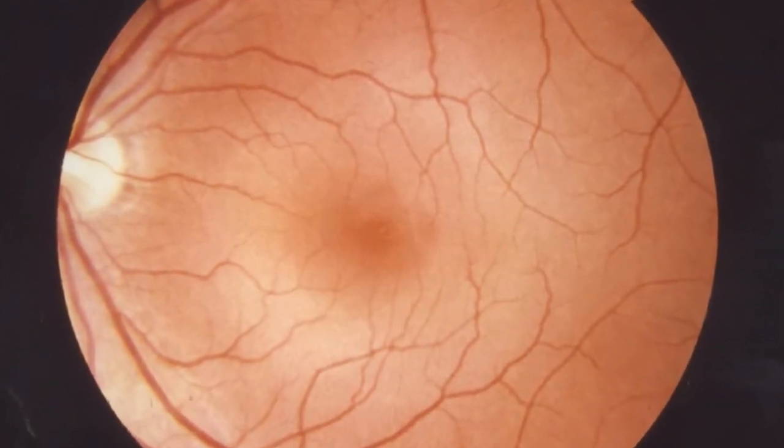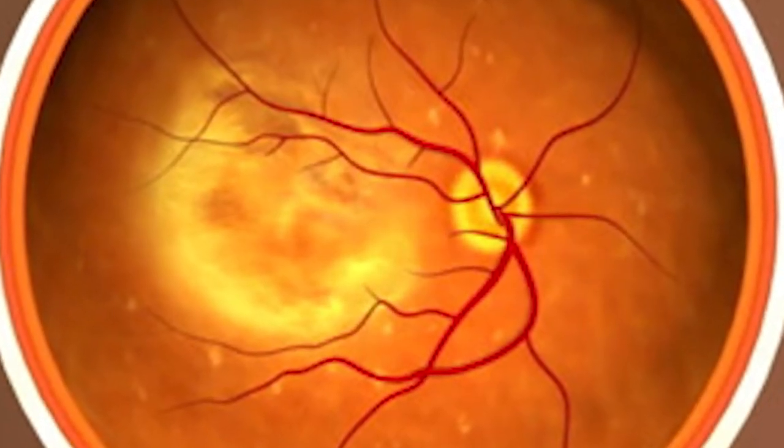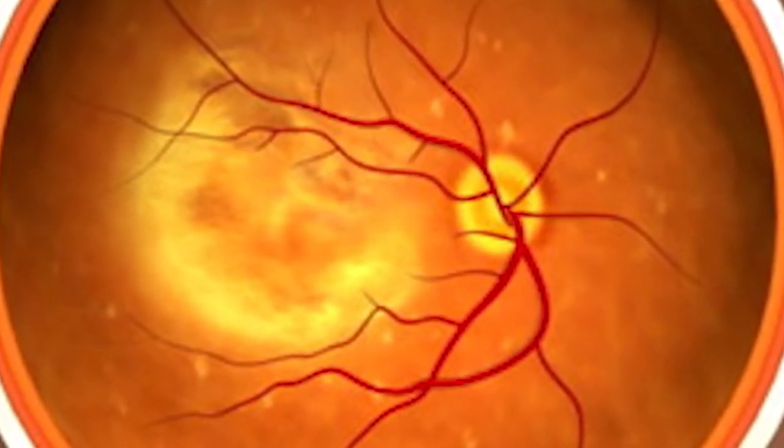For decades, doctors could only see the surface of our maculas, so they had a hard time determining the exact progression of a patient's disease.